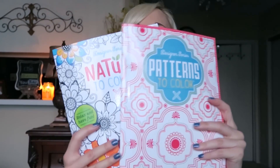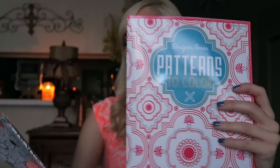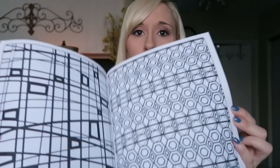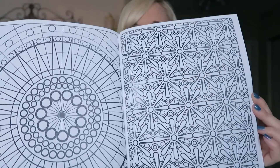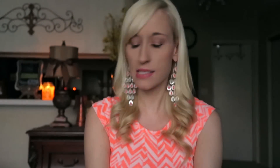I got two adult coloring books. These are going to be gifts this Christmas. I got the patterns and I got the nature one. I must say these books are a lot thinner than I imagined — I don't know what I imagined with them being from the Dollar Tree, but they are thinner than I thought. But they're still great coloring pages for those who like to sit and color, and adult coloring books are super popular right now. It's a dollar, and that's a good deal.